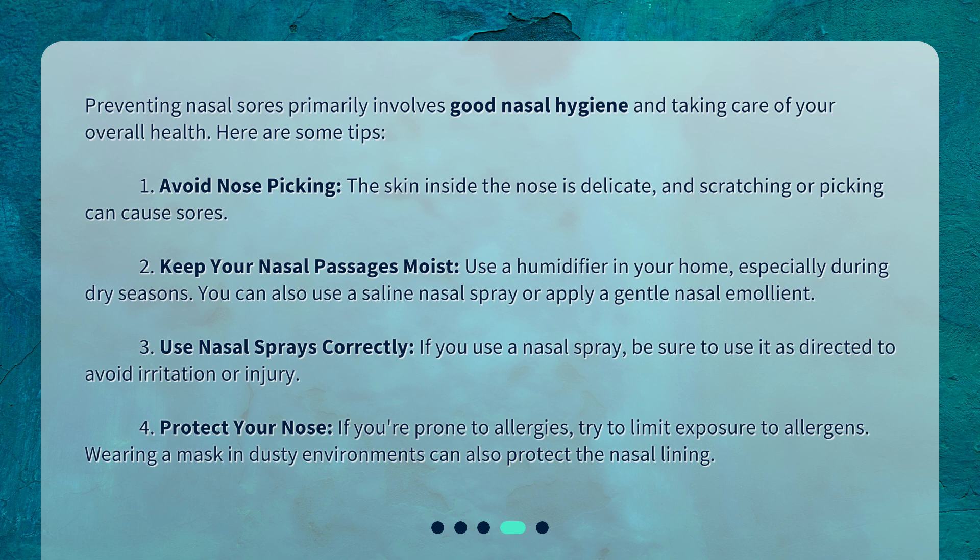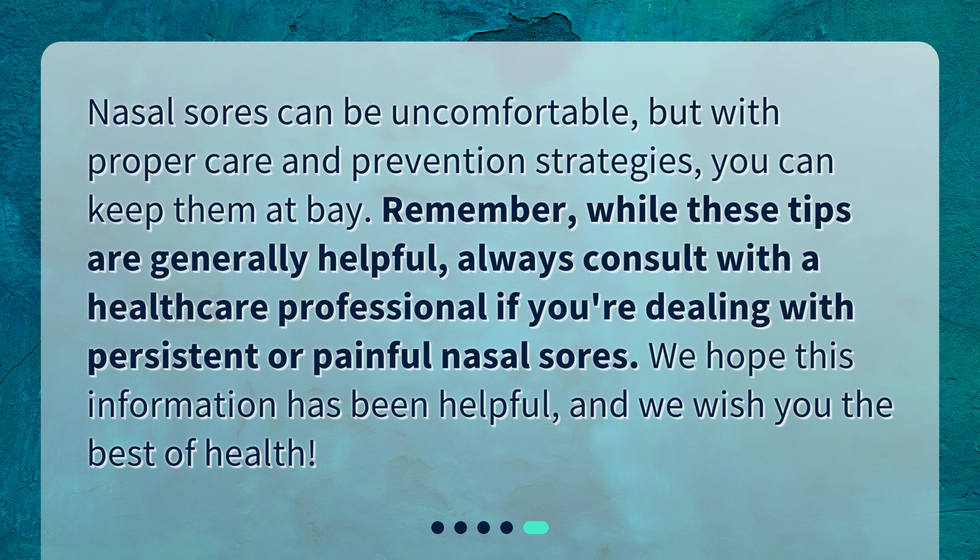3. Use nasal sprays correctly — if you use a nasal spray, be sure to use it as directed to avoid irritation or injury. 4. Protect your nose — if you're prone to allergies, try to limit exposure to allergens. Wearing a mask in dusty environments can also protect the nasal lining. Nasal sores can be uncomfortable, but with proper care and prevention strategies, you can keep them at bay. Remember, while these tips are generally helpful, always consult with a healthcare professional if you're dealing with persistent or painful nasal sores. We hope this information has been helpful, and we wish you the best of health.